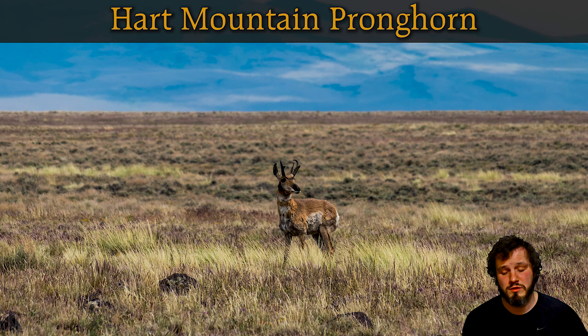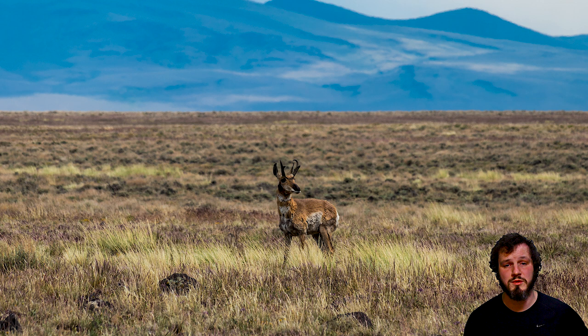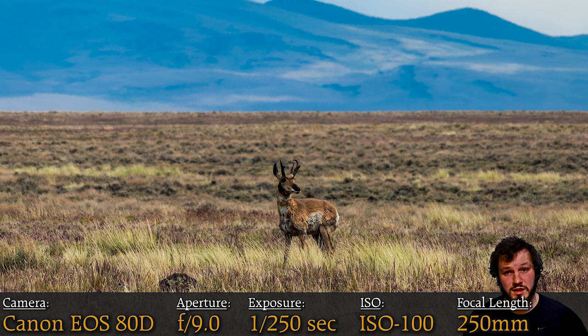Number six is Heart Mountain Pronghorn, taken at Hart Mountain Wildlife Refuge. It's a cool place to see a bunch of wildlife — the pronghorn are kind of the most famous thing there. The blue mountains in the background really make it for me, contrasted with the yellow grass at the bottom and the cool-looking pronghorn in the middle. It's really hard to get close to these guys, so you definitely need a zoom lens — they'll run as soon as they hear you. Focal length is 250 millimeters, so that's super zoomed in.